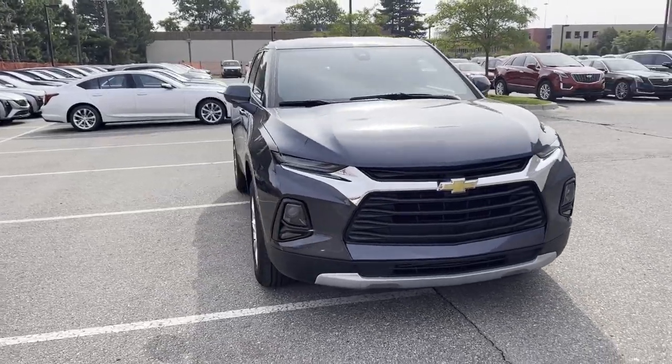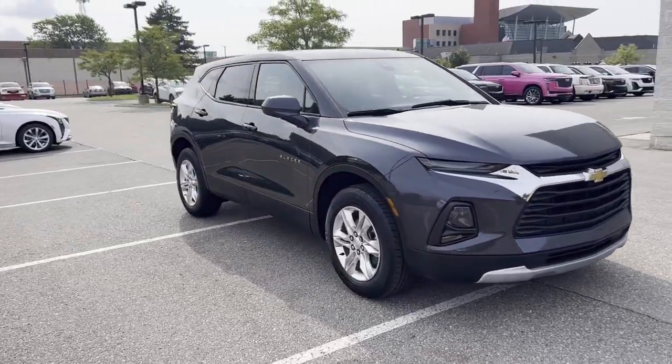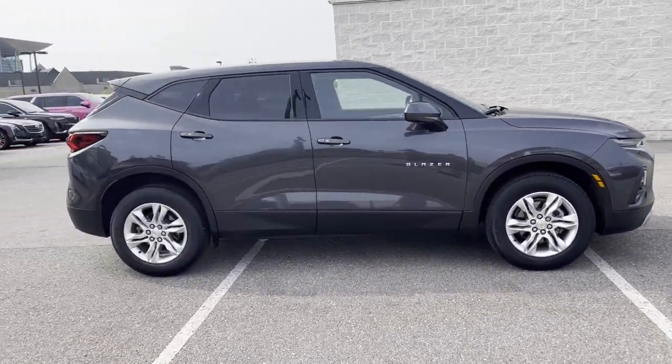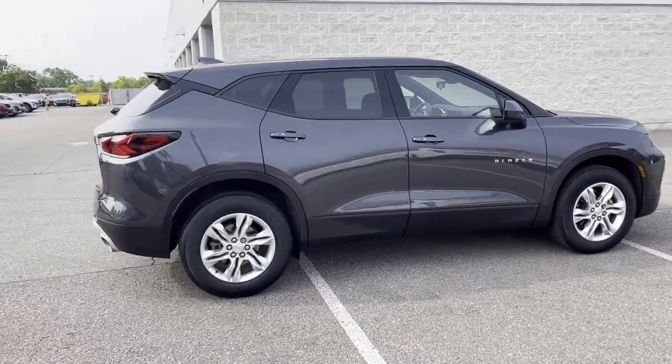2022 Chevrolet Blazer. With less than 12,000 miles on the odometer, this SUV offers space as well as power and performance.